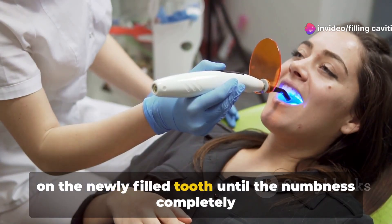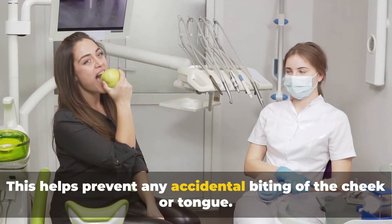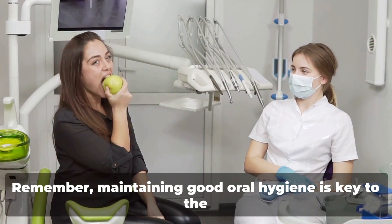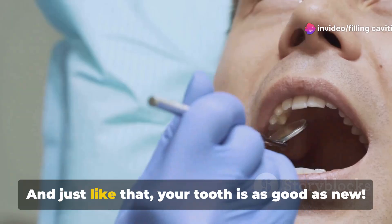Now moving on to aftercare — it's crucial to avoid chewing on the newly filled tooth until the numbness completely wears off. This helps prevent any accidental biting of the cheek or tongue. Remember, maintaining good oral hygiene is key to the longevity of your filling.